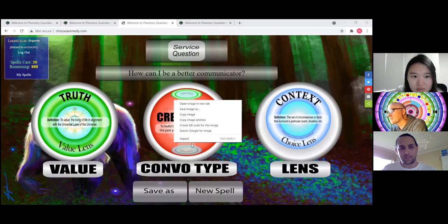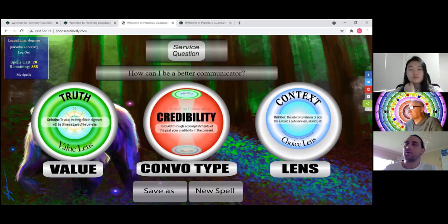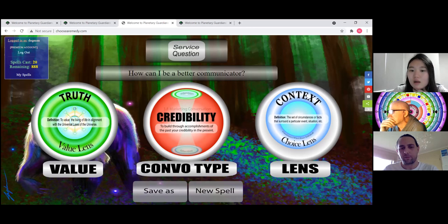They can save the spell as an image or a PDF, and that creates an actual single image file. The idea is they'll be able to share it on Facebook or wherever they want. We've got the social share on the right but it only shares the website — we haven't got it working so that they can share that particular spell. That's something we're still working on.